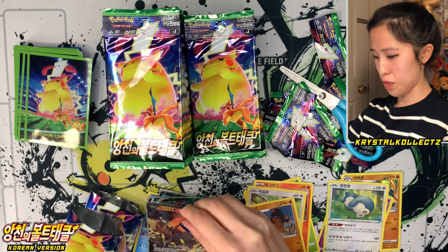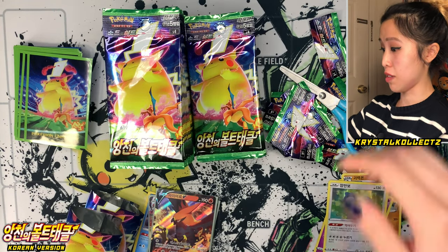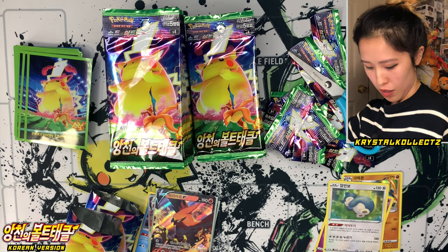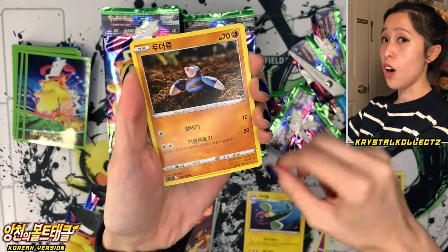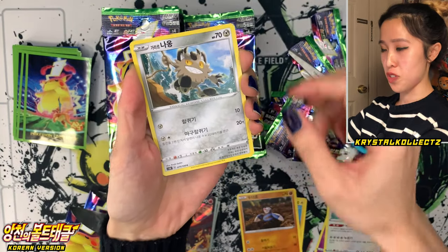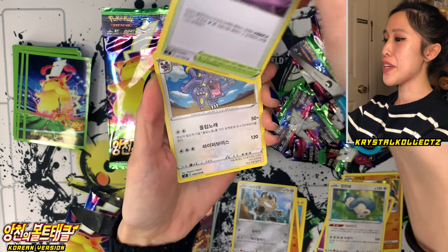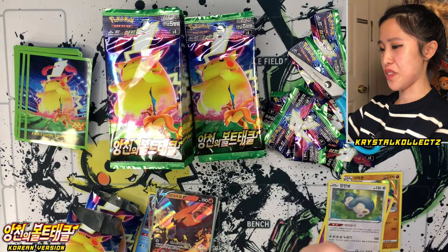I know there's no Pikachu yet, but I'm just happy because I was able to get VMAX cards that I do not yet have. Hopefully we'll get that secret rare card from the set, because there are so many nice secret rares — all the trainers are beautiful, all the gold cards are beautiful.